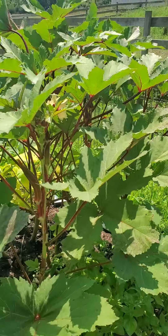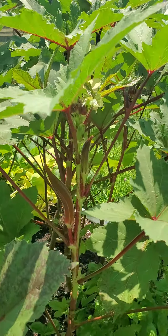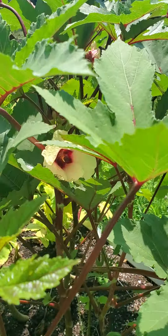Hi Lundy, it's James out checking on your garden today. Looks like you've been picking some okra. That's good. Aren't the flowers just beautiful?